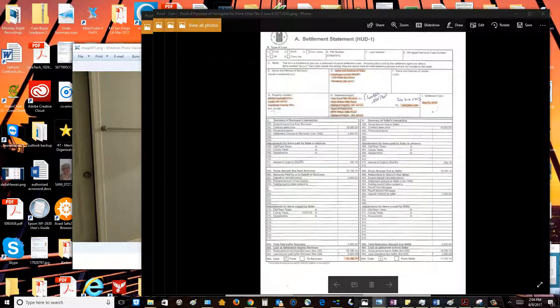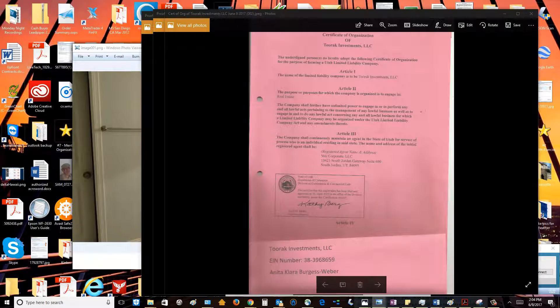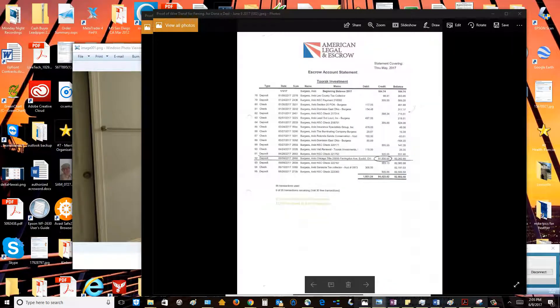I'm pretty sure the next one will be a lot faster because we learned so much. I'm showing people the settlement statement here on your actual purchase of the property — it just documents that you bought it. You also bought it in the name of your company, and you're showing your articles of organization so that you do indeed have a legitimate company.